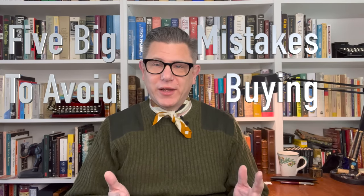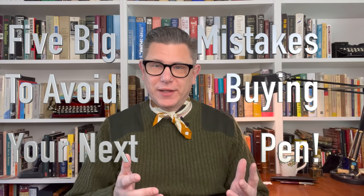Hello and welcome. My name is Hemingway Jones and I make videos about fountain pens, inks, and journaling for curious people. Welcome to the channel. Today we're going to speak about five big mistakes to avoid when purchasing your next fountain pen.